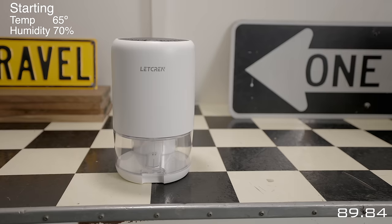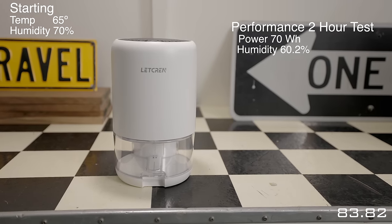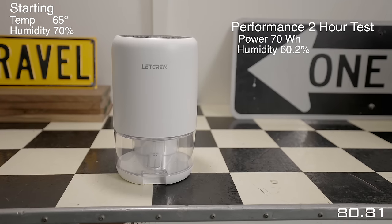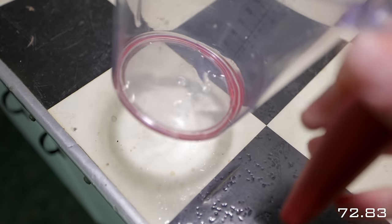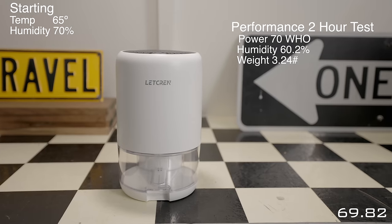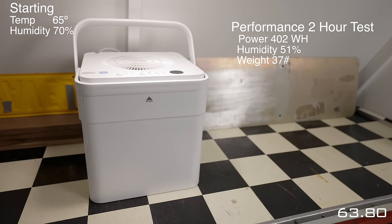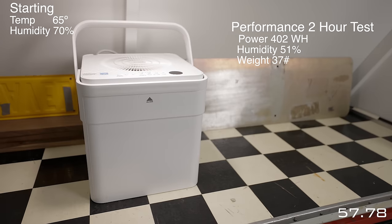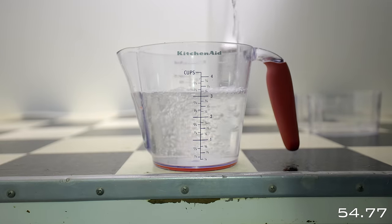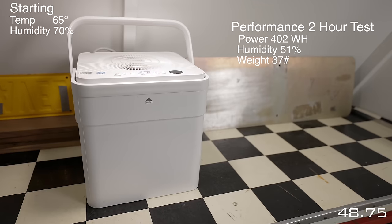Starting with the small unit: once the temperature and humidity were set, I ran it for two hours. It pulled 70 watt-hours of power and brought the humidity down to 60.2%. The water it pulled isn't really measurable, but it did pull moisture. It's also the lightest, coming in at 3.24 pounds. The larger unit pulled 402 watt-hours over two hours, brought humidity down to 51%, and accumulated a whopping three and a quarter cups of water — a massive, impressive amount. It weighs over 37 pounds.